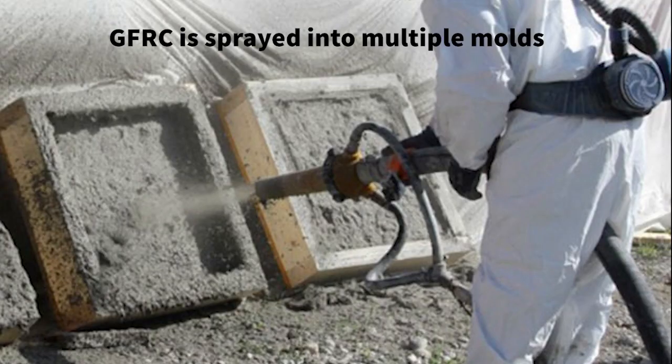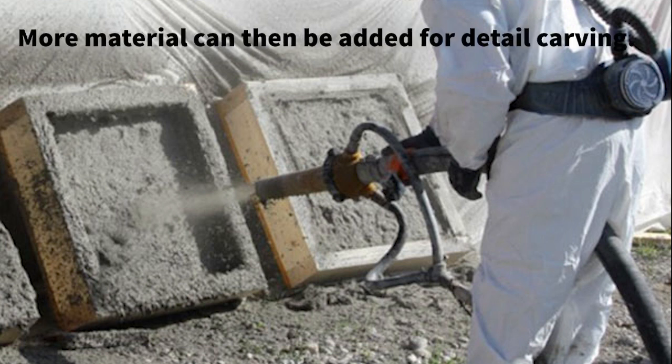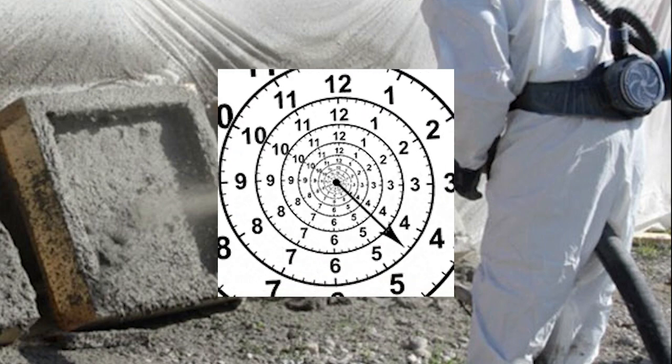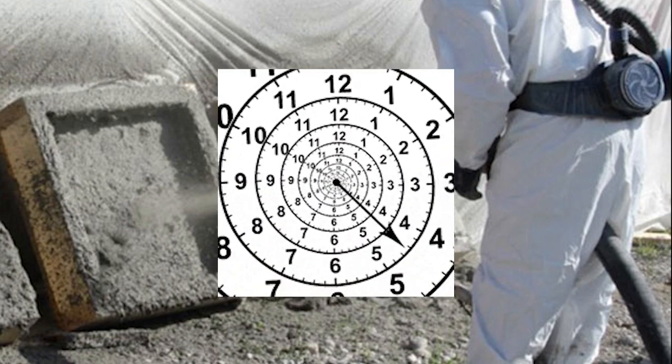GFRC is sprayed into multiple molds then assembled over a steel frame. More material can then be added for detail carving. GFRC tends to carry a larger price tag due to the complex manufacturing process. Lead times on these products tend to be longer as well, as each part has multiple steps and requires highly trained craftsmen to produce.